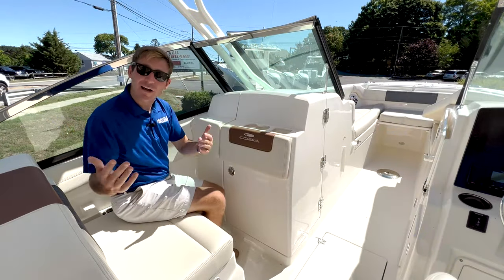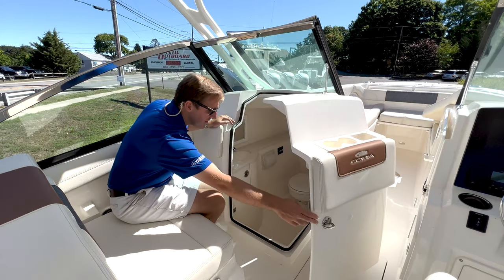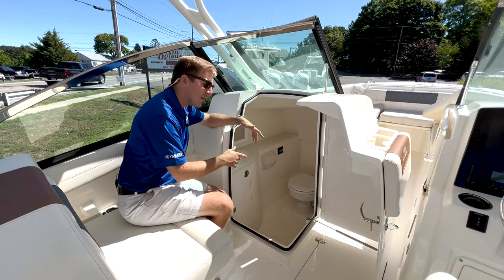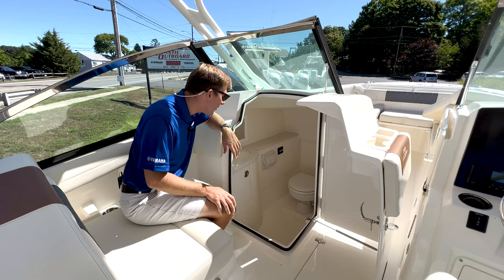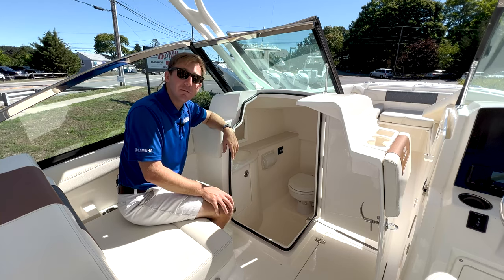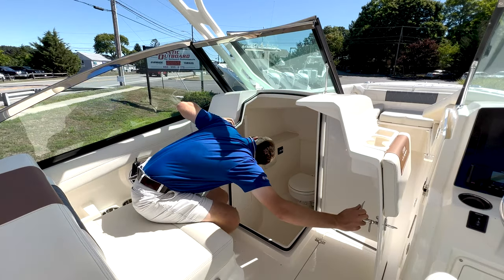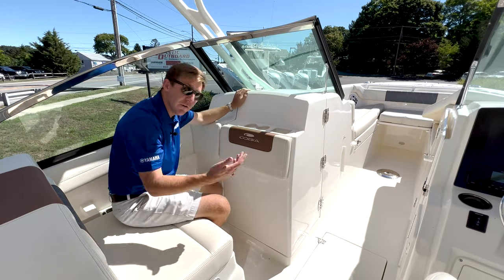On the port side console is where the head compartment is stored. Easy twist lock to open that up — you have a gas assist shock that holds it open, and it's easy to close. We have a pretty nice size head in here with a drain on the floor, so you can rinse out the deck or wash in there and it drains overboard. We have a freshwater sink off to the side and a flushable head system that goes into a holding tank. Easy handling in and out, with a mirror in there. The whole thing shuts, locks up, and you're good to go.